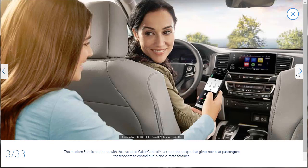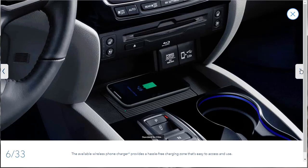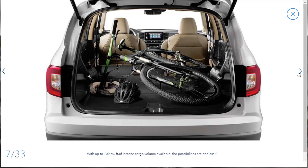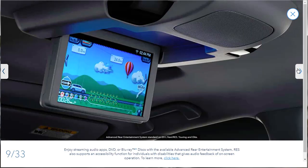Looking through the gallery: one slide mentions the modern Pilot is equipped with available cabin control, a smartphone app that gives rear seat passengers freedom to control audio and climate features. They're showing the available wireless phone charger — standard on the Elite. There's a push-button transmission, which I just noticed. You can throw all your gear in the back — up to 109 cubic feet of cargo volume is available. The Pilot features advanced controls, ergonomically designed, with a digital speedometer. The advanced rear entertainment system is standard on the EXL with the Nav package.